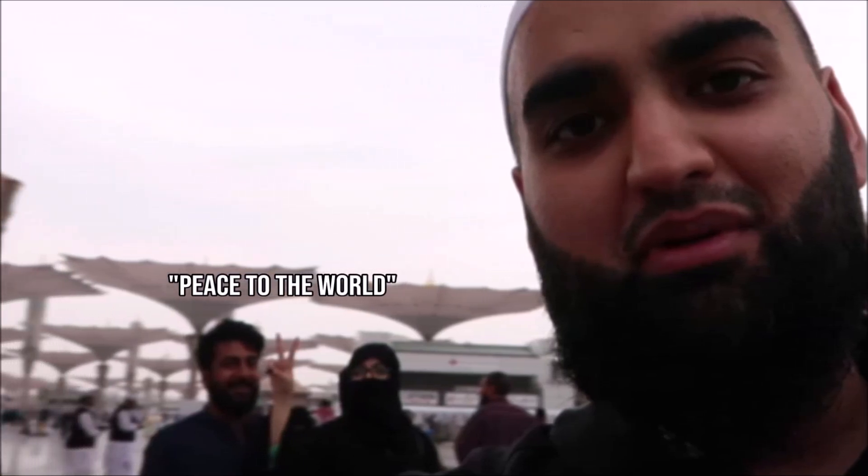Assalamu alaikum warahmatullahi wabarakatuh guys, hope you're doing well, welcome to this video. This video I'm making for you guys who come to Medina Sharif over and over again, but also first-timers who don't know what to eat. This will be food in Medina Munawwara - where to find the best food inshallah, what kind of food you get here.